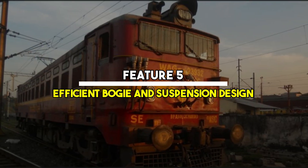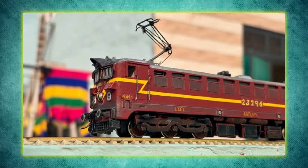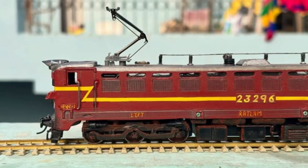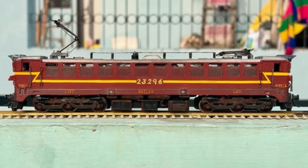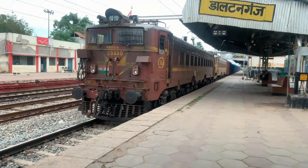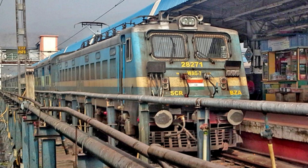Feature 5: Efficient bogie and suspension design. The WAG-5 ran on a Co-Co wheel arrangement, meaning it had six axles with each axle individually powered. This provided better traction and even weight distribution. The suspension system absorbed track irregularities, giving it a smoother ride and reducing wear on both rails and wheels. This allowed the loco to safely haul heavy trains even on less-than-perfect tracks, which were common in many parts of India during the 80s and 90s.